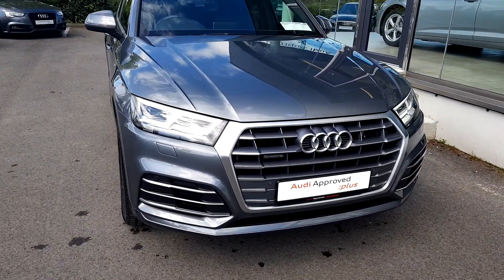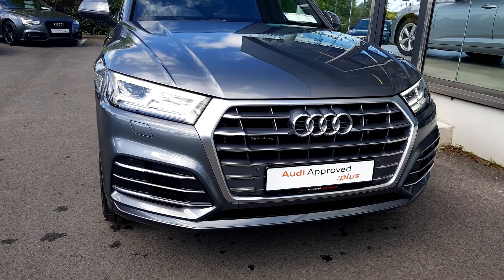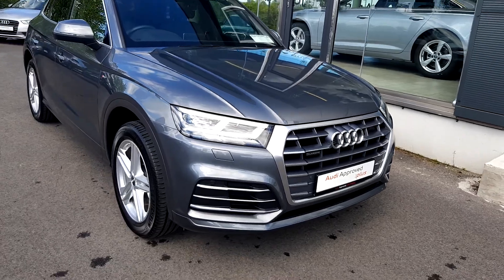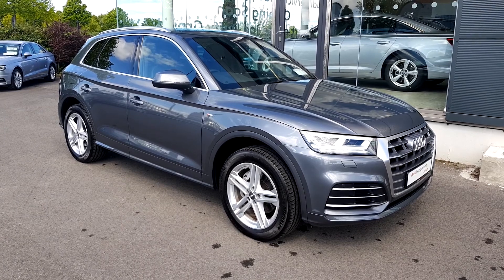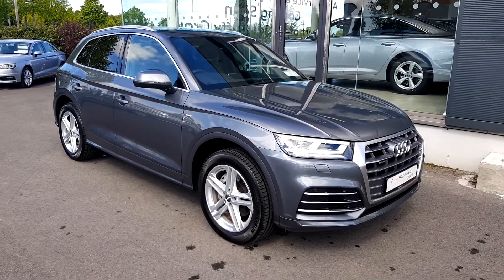This car is finished in Daytona grey pearl. Towards the front we have that lovely S line grille and bumper, also parking sensors and LED daytime running lights. Down the side we have the S line 19 inch alloys, chrome around the windows, chrome roof rails and also privacy glass.